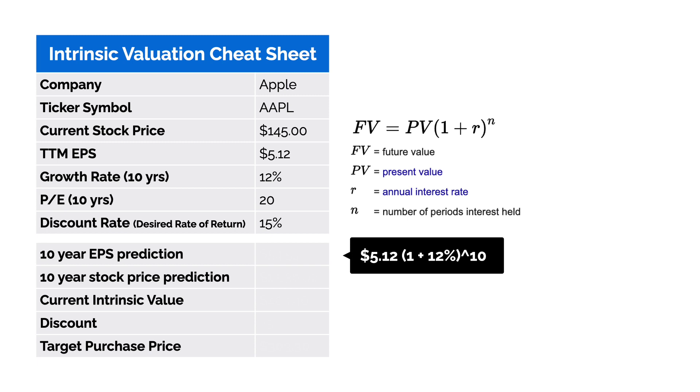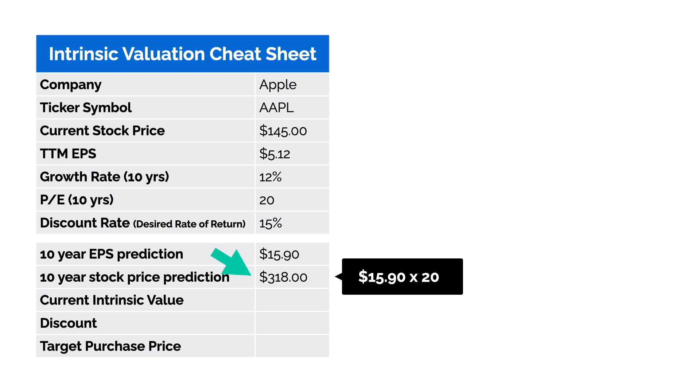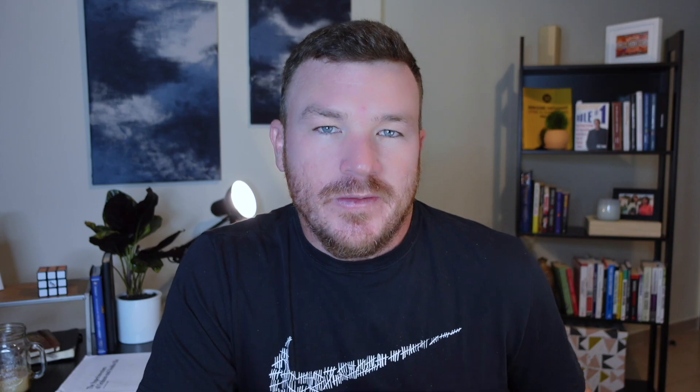Let's grow our trailing 12-month EPS by 12% over the next 10 years, using the future value equation to get a 10-year EPS of $15.90. We multiply the $15.90 by our 10-year price-to-earnings ratio of 20 to get a 10-year price prediction of $318. We then bring this future price back to the current intrinsic value of the business by using the present value formula to get an intrinsic value of $78.61. The valuation is based on the assumptions you make about Apple's future and your expected return. If you expect Apple to grow at 14% and you're only expecting a 10% return, then Apple is actually fairly priced.